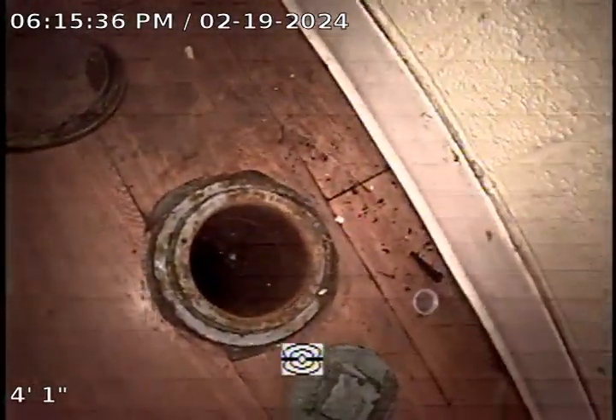Here we've moved inside the building to the four inch cast iron clean out. We'll zero out the footage and see if we can push it out from here.